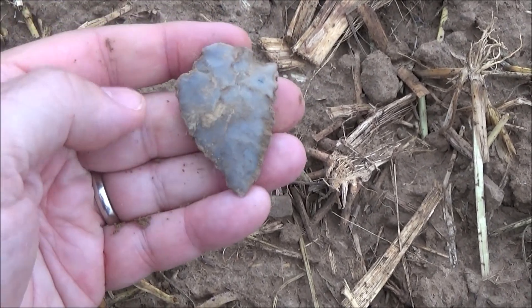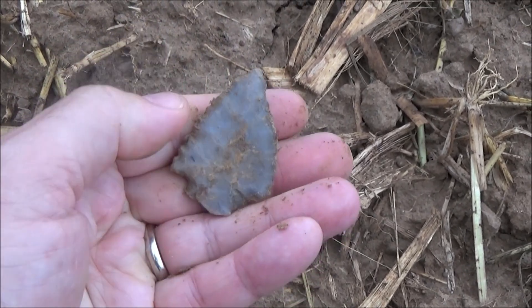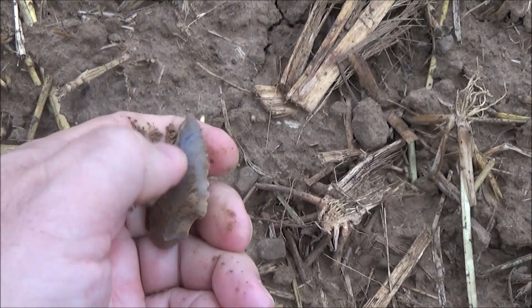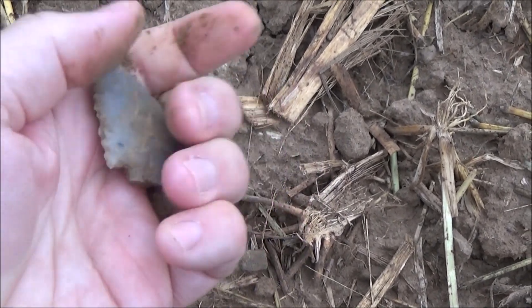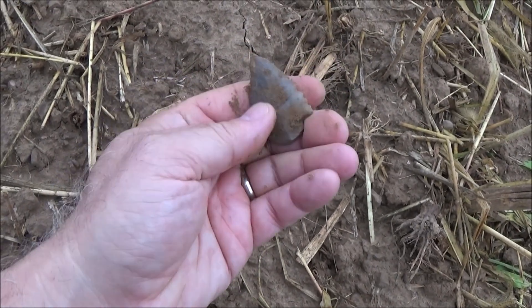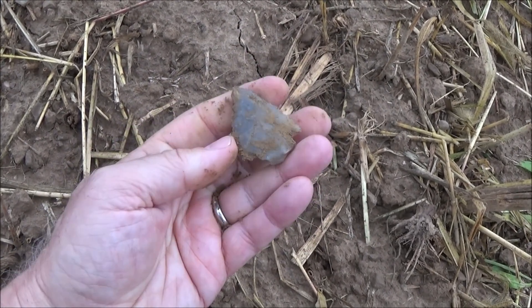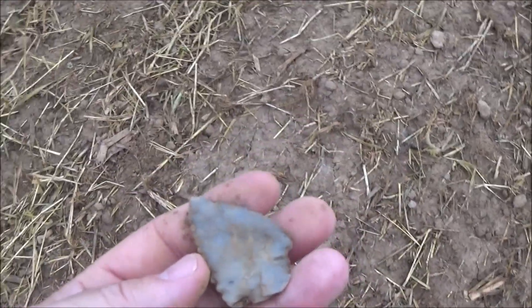I don't know if that's nicked or if they just didn't really finish it, but that's a nice point. It's got serrations on it, nice material. Thanks again for inviting me out here.